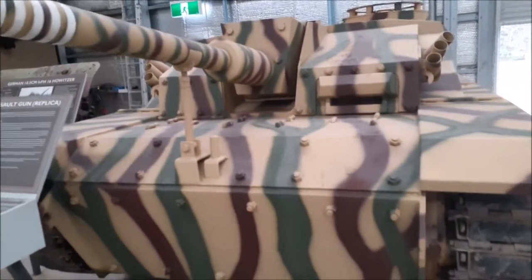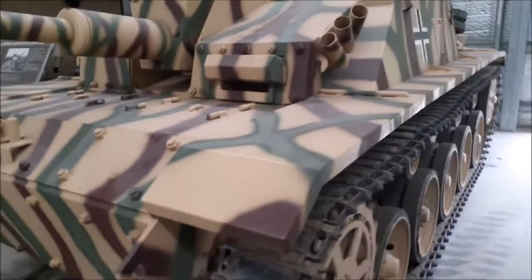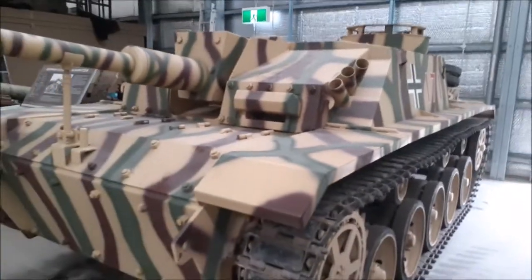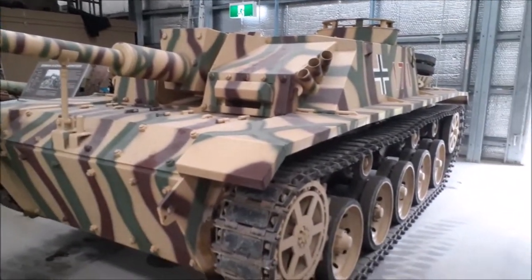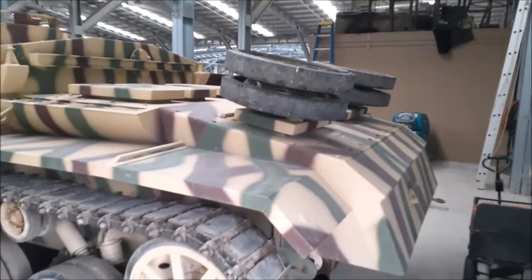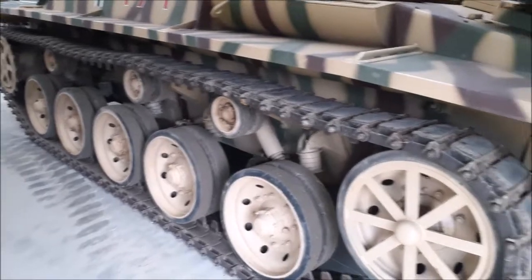Stug 3. The Stugs collectively took out around 20,000 tanks, making them the most deadly armoured vehicle ever made. There are a couple of spare wheels on the back. I know they often strap logs to the side of them as well.